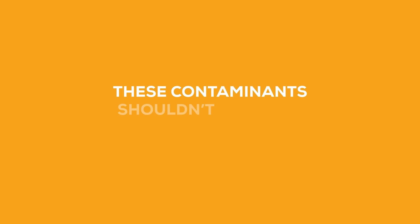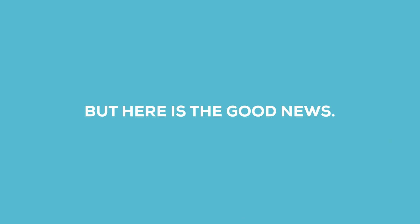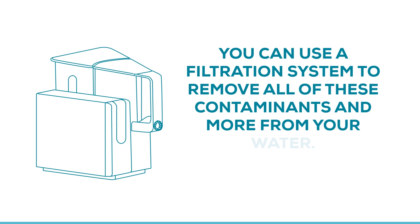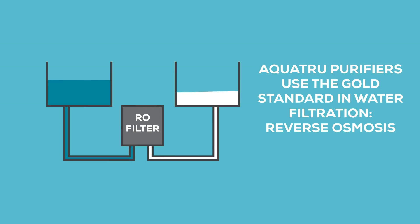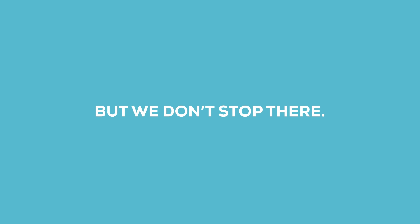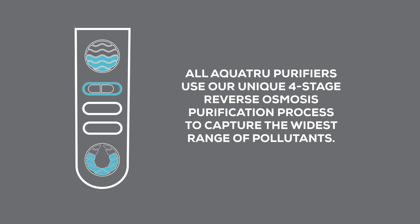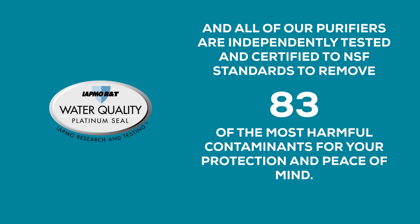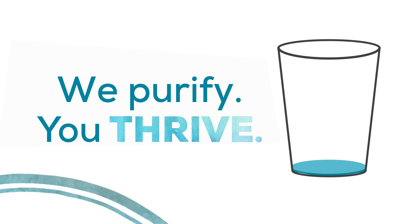These contaminants shouldn't be in our water. But here's the good news: you can use a filtration system to remove all of these contaminants and more from your water. AquaTrue purifiers use the gold standard in water filtration — reverse osmosis. All AquaTrue purifiers use our unique four-stage reverse osmosis purification process to capture the widest range of pollutants, and all of our purifiers are independently tested and certified to NSF standards to remove 83 of the most harmful contaminants.